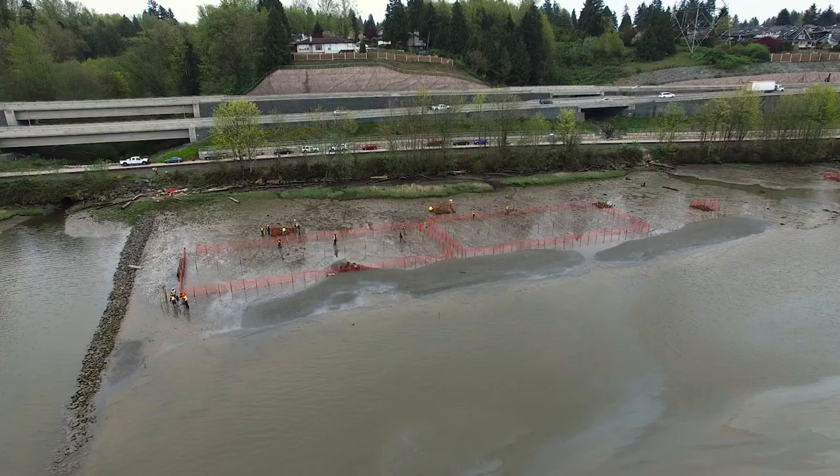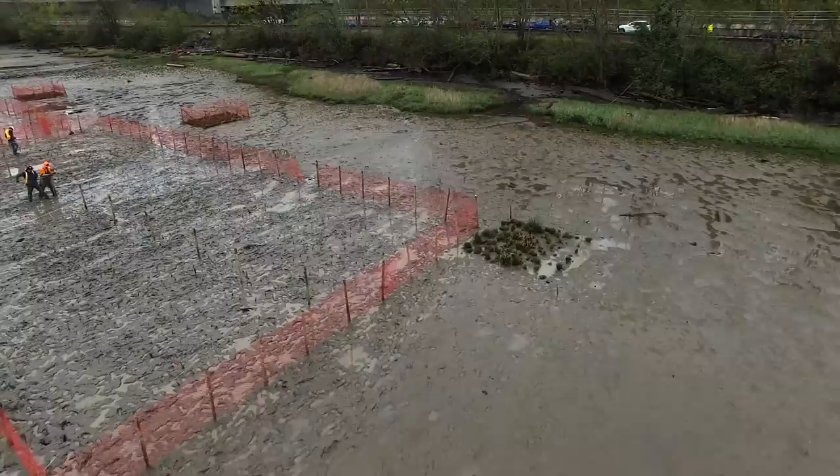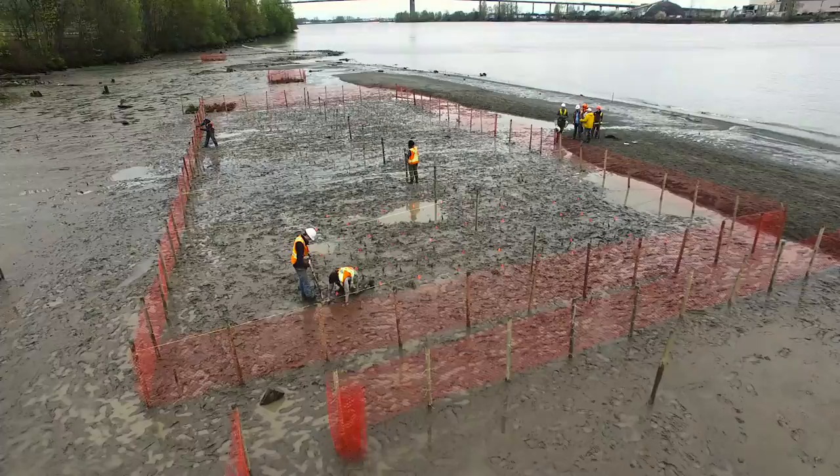Our class was divided into four different companies and we each made competing proposals of how to do some additional planting at this Glen Rose Tidal Marsh site. In the end, one of the teams won — it happened to be my team. So it's really cool because today and yesterday we're able to implement this plan and deal with the challenges that fieldwork presents.